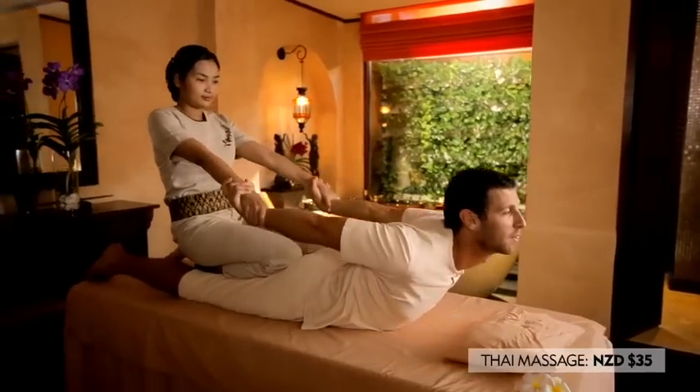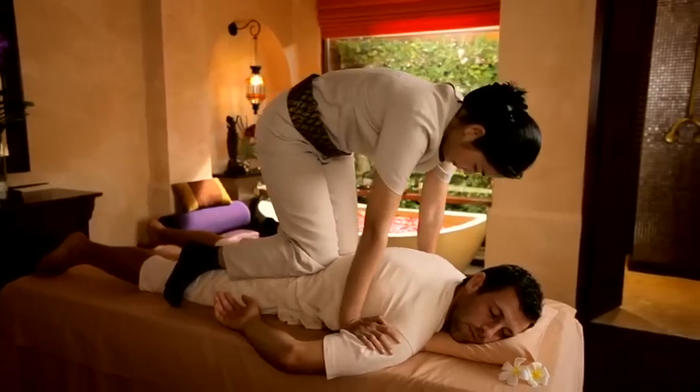Not far from Patong Beach, I find Bura Sari Spa, perfect for an authentic Thai massage.